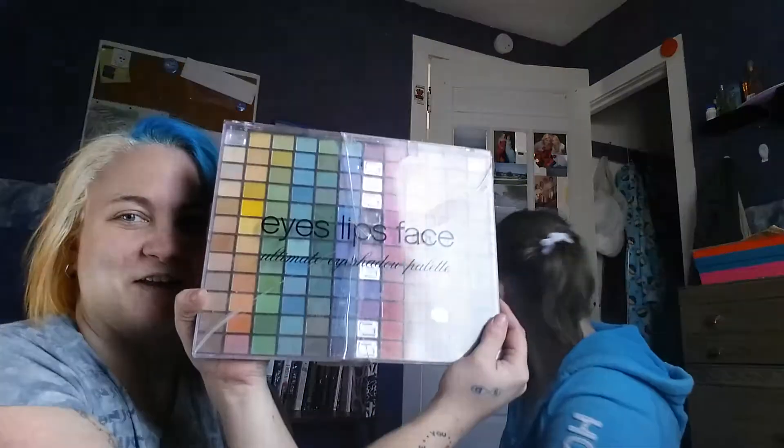We actually have this really big color palette of eyeshadow, which is kind of cool. Thanks to me. Well, it's broken. There's no purple. Well, it doesn't even matter because I'm going to be blindfolded so I don't know what color I'm going to put on your face.